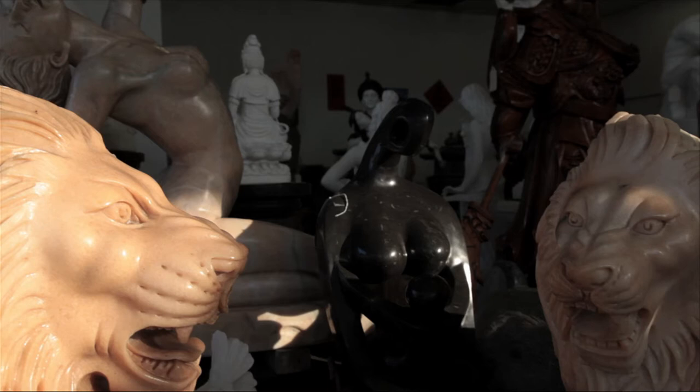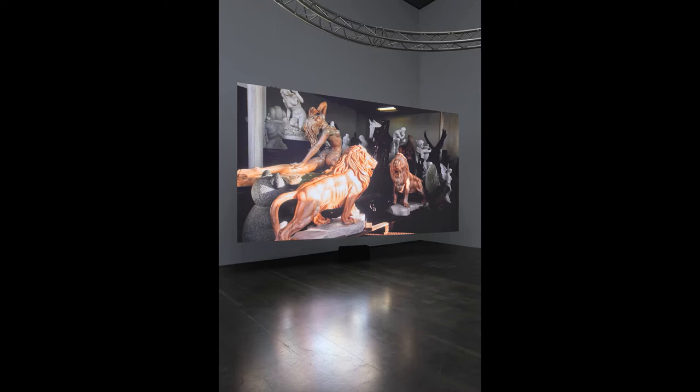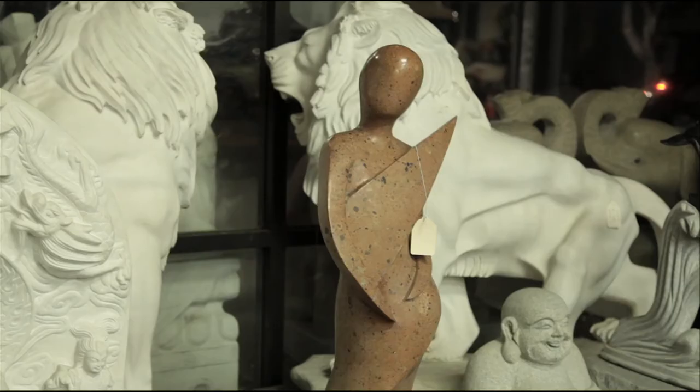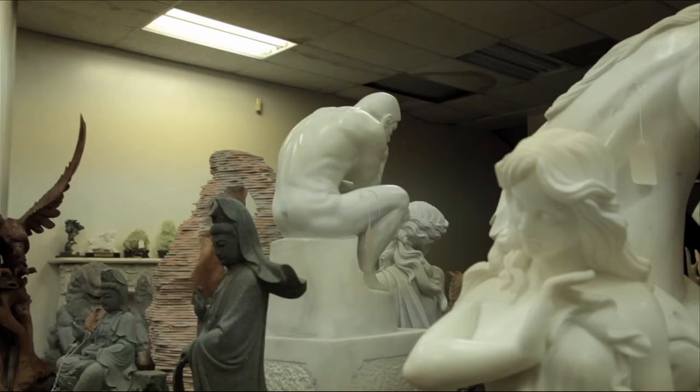It was really a kind of wild assortment of every art historical period, and they were all crammed in together. This place captured my imagination. I thought, what are all these things doing together? And it's really only the lingua franca of commerce — this idea that it's a store, so of course all these things can go together without question — that I wanted to question.